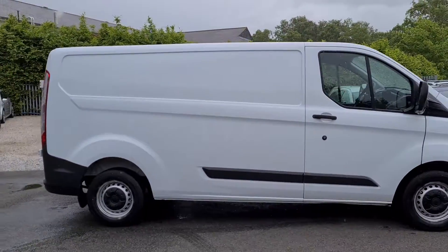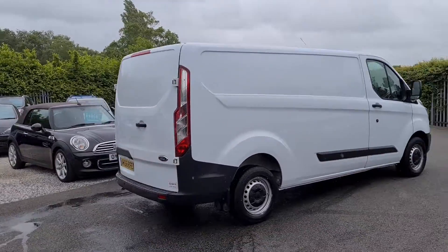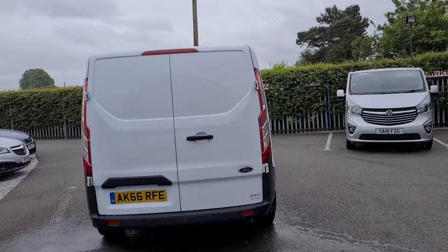Hello and welcome to Jail Vans. We'll give you a very quick walk around this Ford Transit Custom, 66 registration, one owner from new.